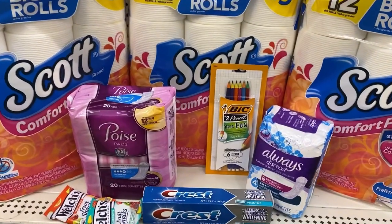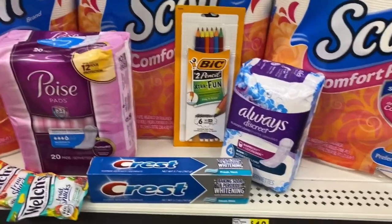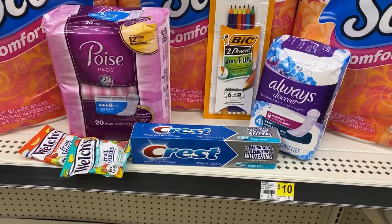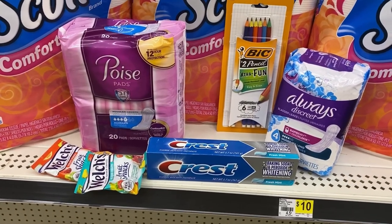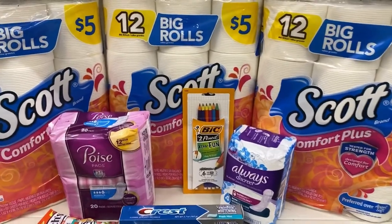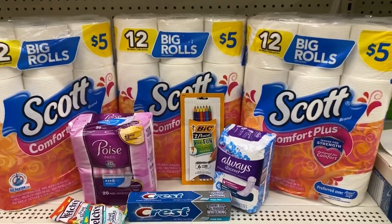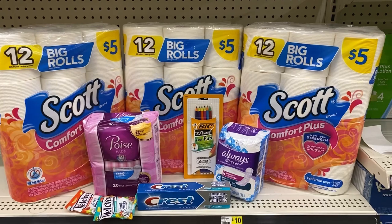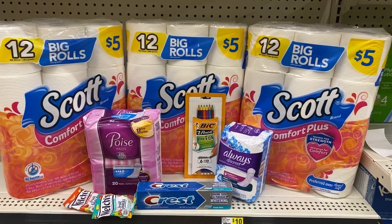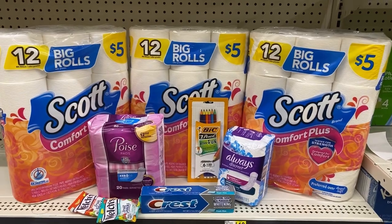Once the five off of 25 comes off you'll be at 20 dollars and 93 cents. Then the four dollar coupon for the Poise pad, the five dollar coupon for Always Discreet, the two dollar digital for Crest, and the one dollar for Welch's will come off - giving you 33 cents overage onto everything in your cart. Then the one dollar for the big pencil coupon comes off. After all those coupons, we should be at seven dollars and 93 cents.